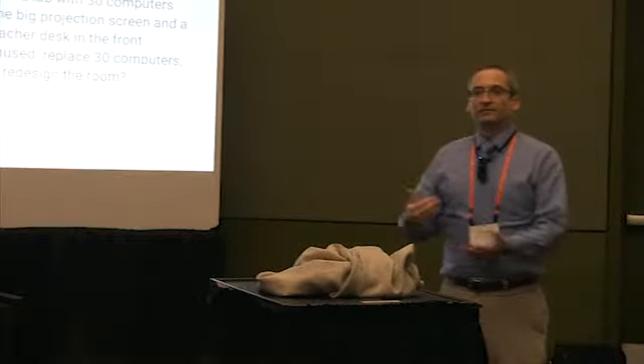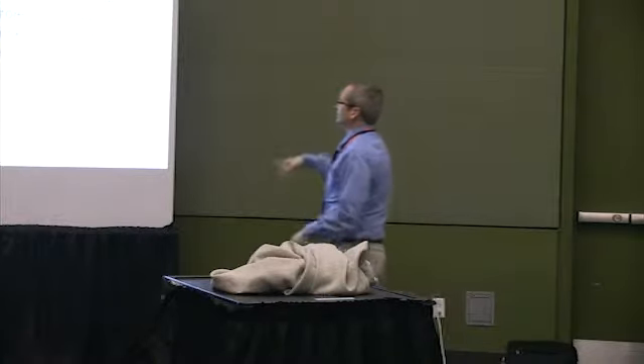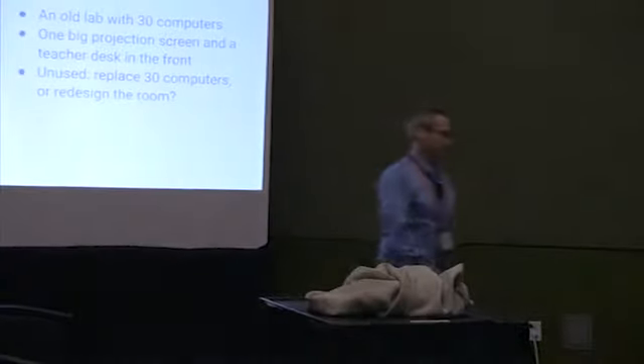The computers were getting old and unused. This was put in when teachers didn't have their own computers, so they'd come to the lab. But now everybody has their own devices, so nobody used our laptops at all. They'd come to the room and shove the old laptops out of the way. So — should we replace those laptops or find a different purpose for the room? We found a different purpose.